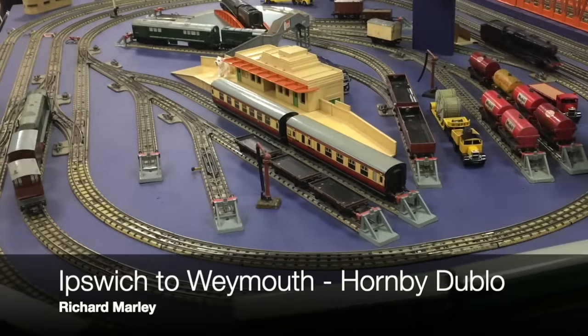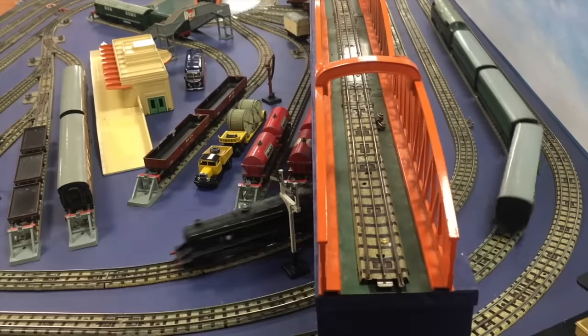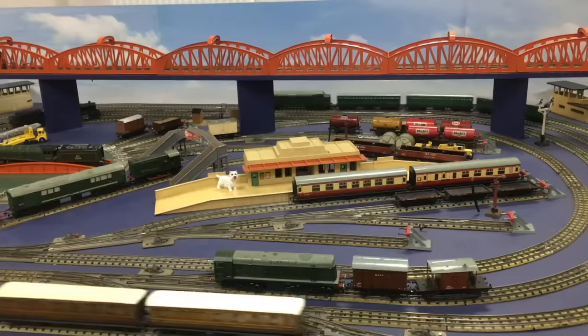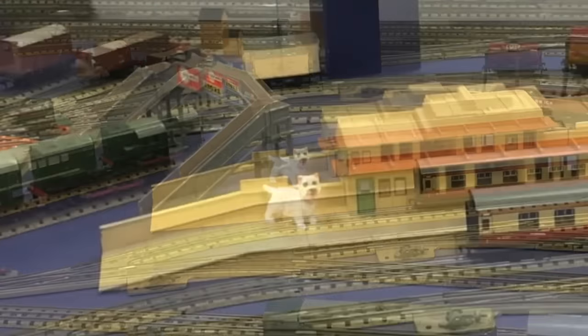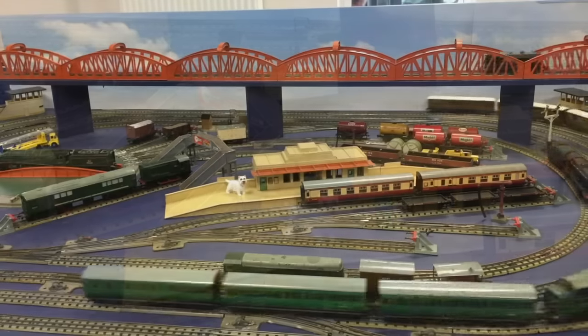What was it that you liked about it? The dog. I loved this 00 3rd Rail by Richard Marley. It's fun and takes us back to the early 60s when train sets looked a bit different. This type of track work ceased in 1964, and you may be wondering why there's an oversized dog on the platform. Well, Richard's daughter, who loves model railways, insisted on having a dog on the layout and Dad obliged. And who cares about things like scale?